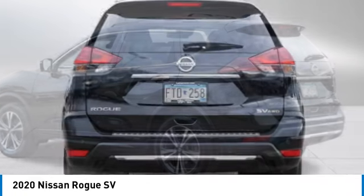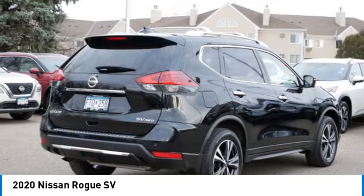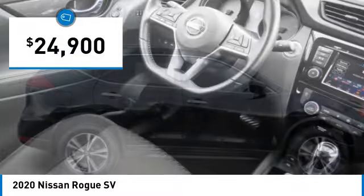With a 5-star side impact safety rating and confident handling, the Rogue is more than what you expect and everything you deserve, and is priced below $25,000.